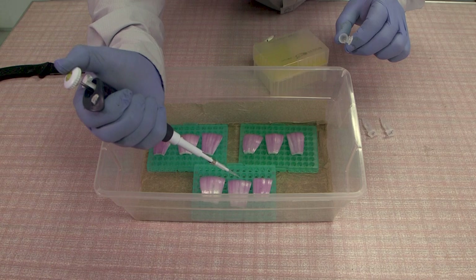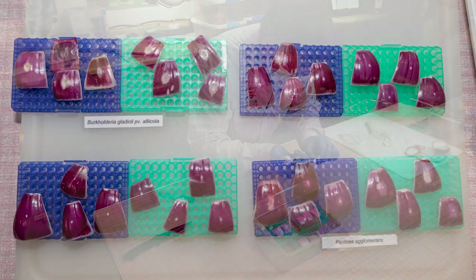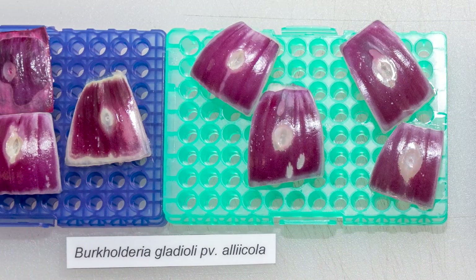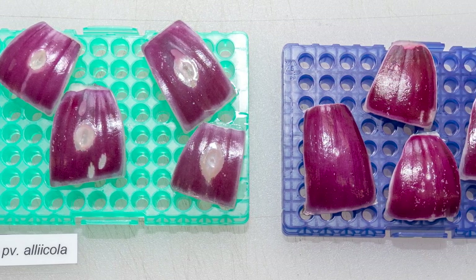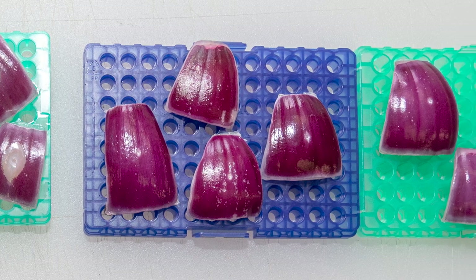One of the simple tests done in the lab to see whether a particular bacterial strain is pathogenic on onion is to inject inoculum of that bacterial strain into healthy red onion scales. After four days, pathogenic bacteria causes clear patches at the inoculation site, where the red onion scale tissue dies. This is called the red scale necrosis assay.